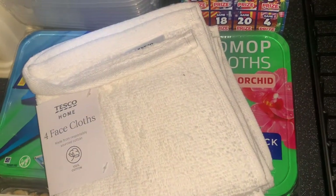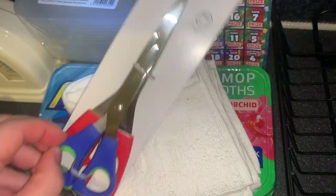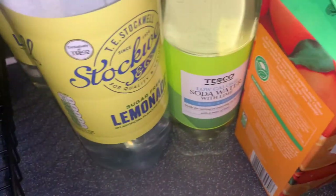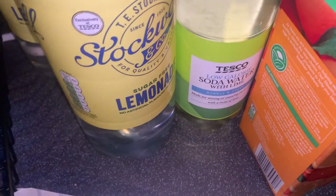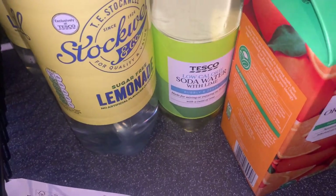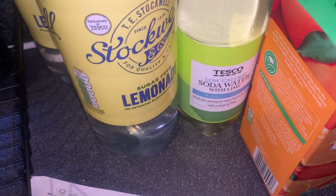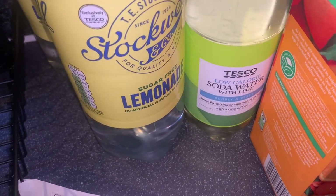These Garnier hand sanitizers — can't believe we managed to get them again. Then some face cloths, and finally me and mum just wanted some new scissors when we started wrapping, so got a pack of three scissors. That's the end of this Tesco video — I hope you enjoyed it, don't forget to hit subscribe, comment, give my video a thumbs up, and I'll see you really soon!